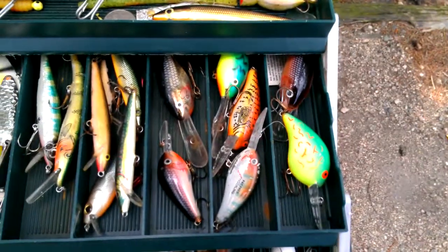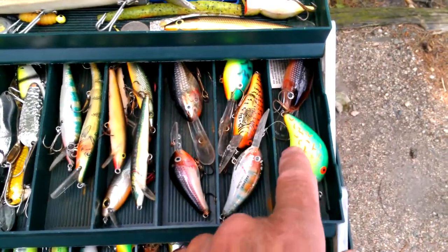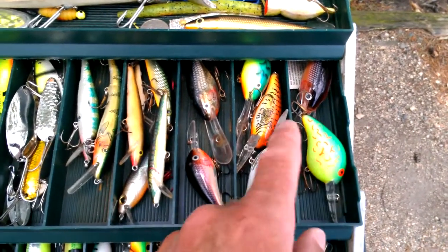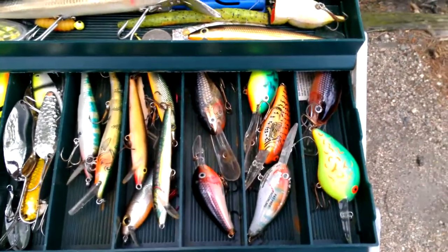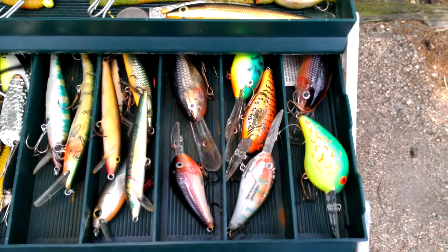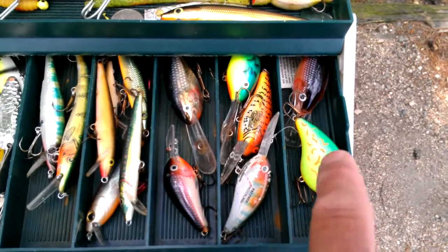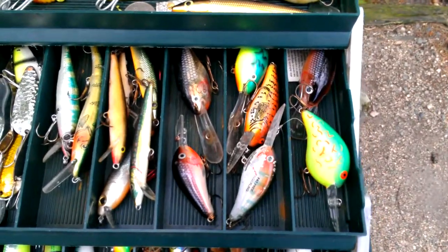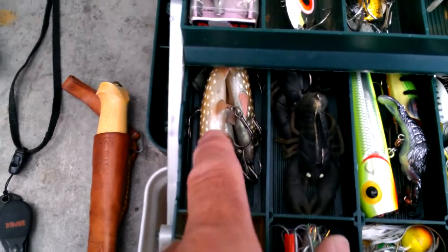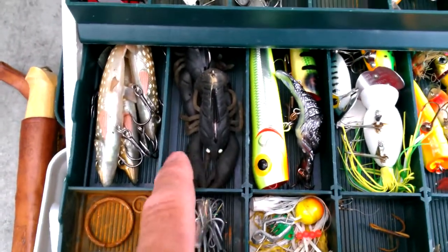Over here we've got some more walleye fishing stuff. These are basically shad wraps — they're good for Northerns too. In fact, I've caught bass on them also, but primarily for walleyes. You cast them out and reel them in really fast. They've got rattling balls inside, and walleyes really like the action. A couple of different colors and styles in there. Down here is more stuff oriented toward Northern fishing.